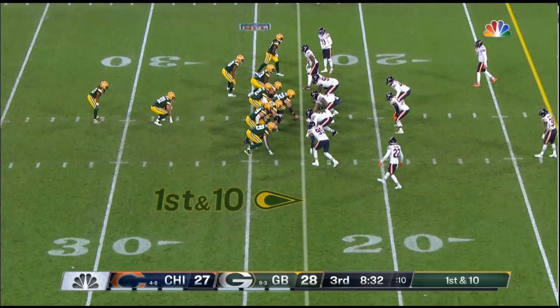All right, so it wasn't Y-Leak, but I'll take it. I'll call it RB-Leak, I guess. This is my favorite play from the Packers game against the Bears last night.